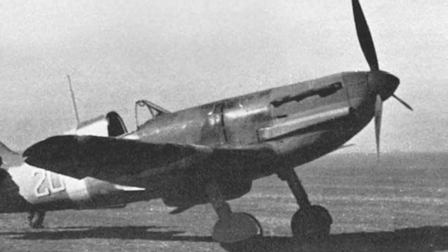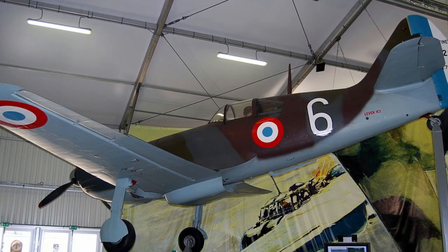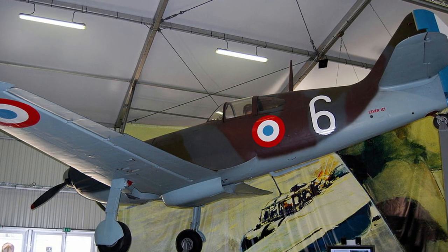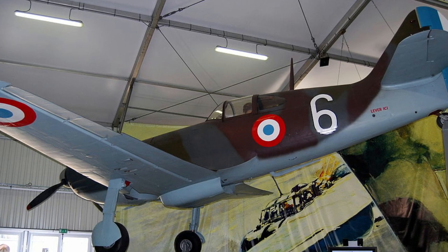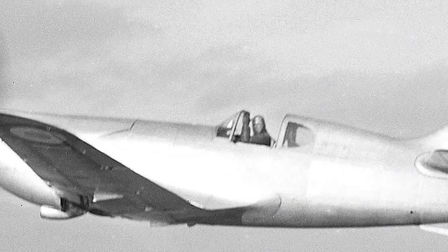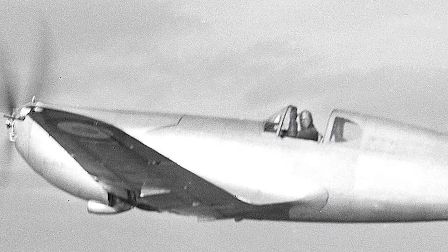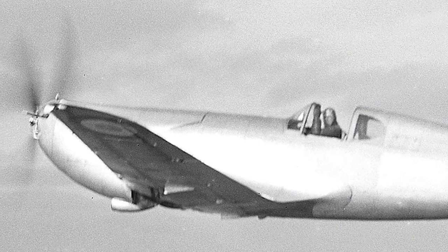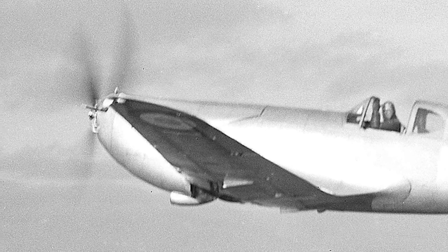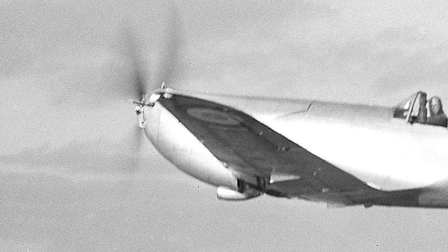Other fighters were designed to meet the specifications but none of them entered service, or entered service in small numbers, too late to play a significant role during the Battle of France. Unlike the Morane-Saulnier MS-406, which was at that time the most numerous fighter in the French Air Force, the Dewoitine D520 came close to being a match for the latest German types, such as the Messerschmitt BF-109. It was slower than the BF-109E but superior in maneuverability.